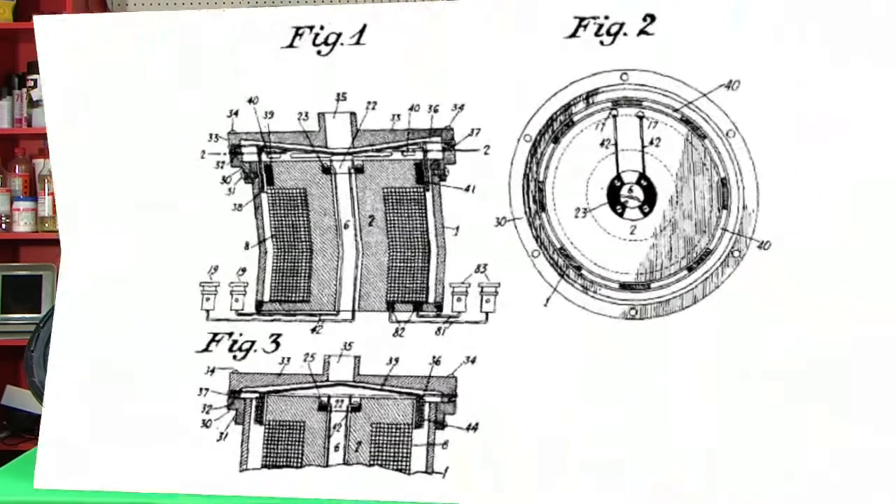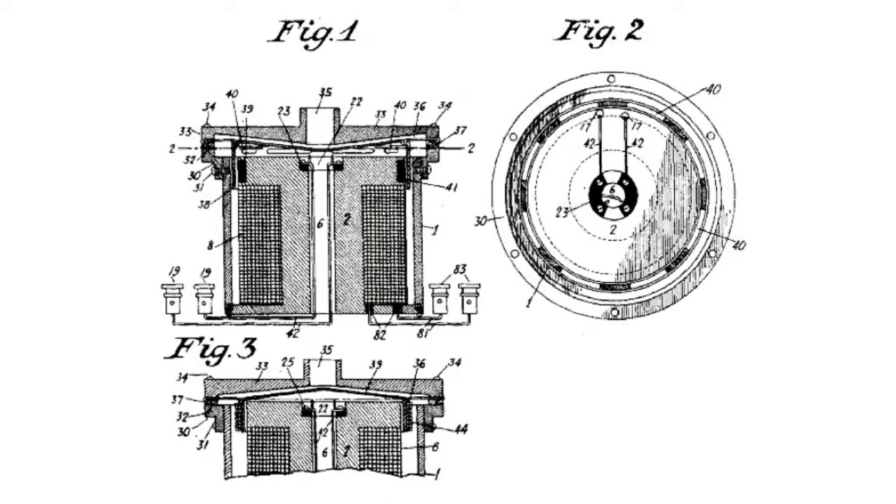The patent for the first loudspeaker was given out in 1930 to Richard Rice and Herbert Kellogg, who had applied in 1922. This device, called the telephone receiver by the authors, was presented by a powerful electromagnet with a small coil inside the coil slot, connected to a light paper membrane.